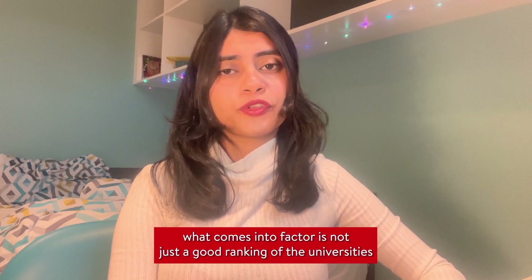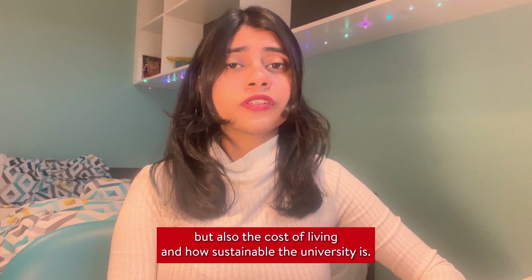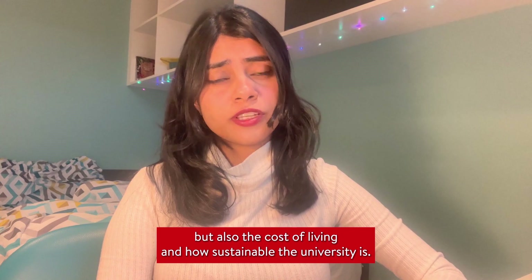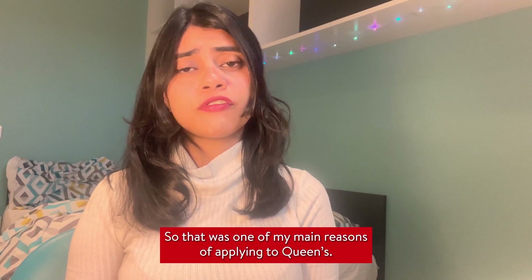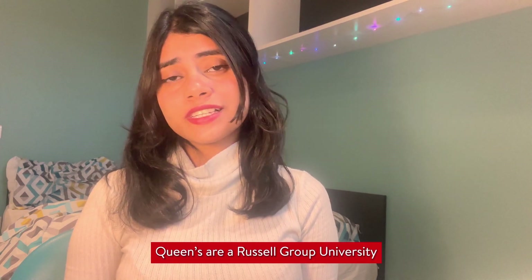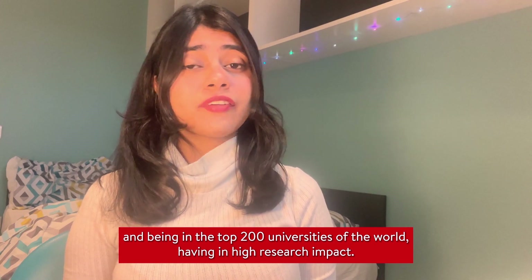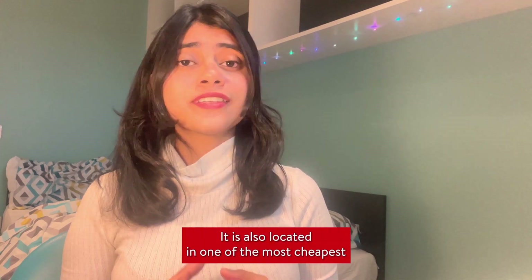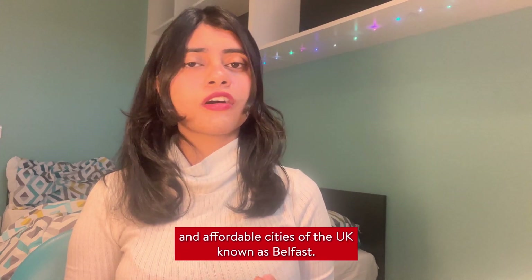For sorting universities, what comes into factor is not just the ranking or the research impact, but also the cost of living and how sustainable the university is. That was one of my main reasons for applying to Queen's — a Russell Group university in the top 200 in the world, with high research impact, located in one of the most affordable cities in the UK: Belfast.